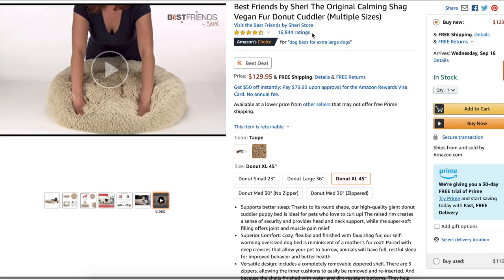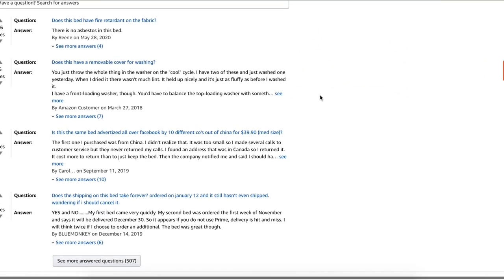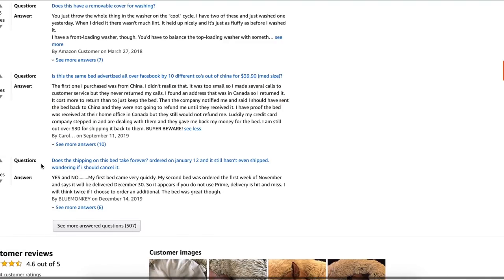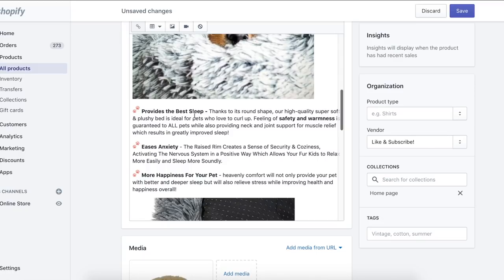I normally come on Amazon, type in the product, and see if I can find any good listings. I also look for the frequently asked questions section, which allows me to build out an FAQ page. For this one, a lot of people are asking if it's fire retardant, does it have a removable cover for washing, and whether it's the same bed advertised on Facebook from companies out of China. There are also questions about whether shipping takes forever. Keep this in mind — dropshipping isn't dead, but you just have to market your product better and make sure you're providing the right customer support.